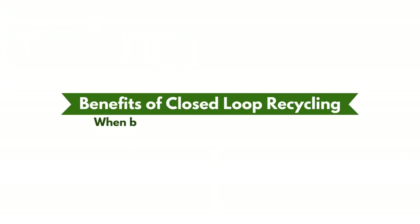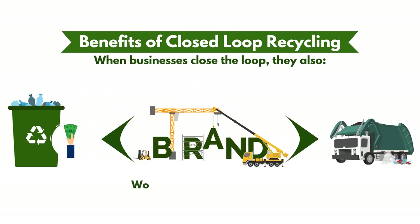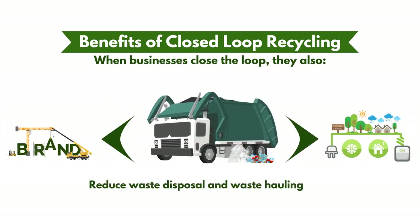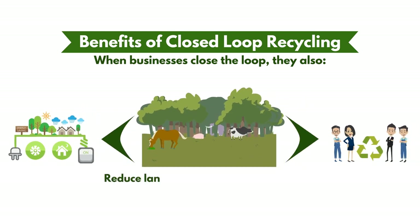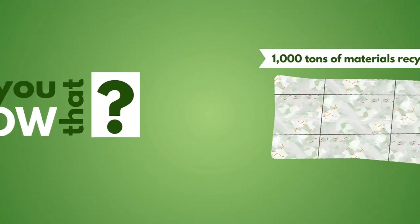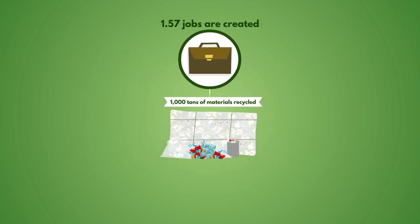When businesses close the loop, they also earn cash for plastic trash, work to improve brand image, reduce waste disposal and waste hauling costs, save energy, protect natural resources, prevent the release of greenhouse gases, reduce landfill waste and protect wildlife, and help create new recycling and manufacturing jobs.